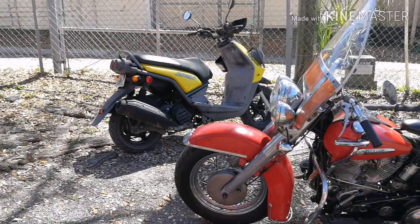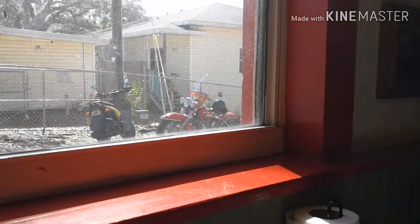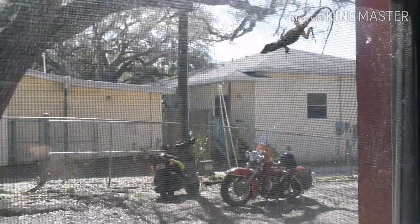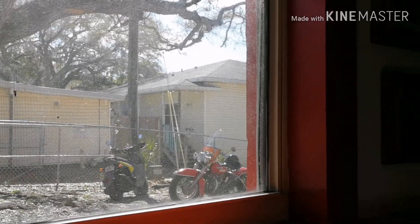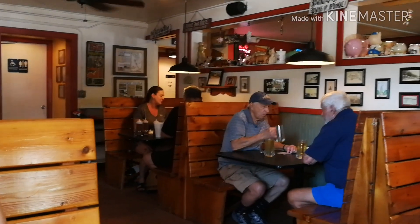It's parked next to a little scooter. We're in the restaurant now — there are the bikes outside the window. Oh, look at the little lizard! A little lizard on the screen. I've eaten here before. There's my daughter, doesn't want to be in the video.